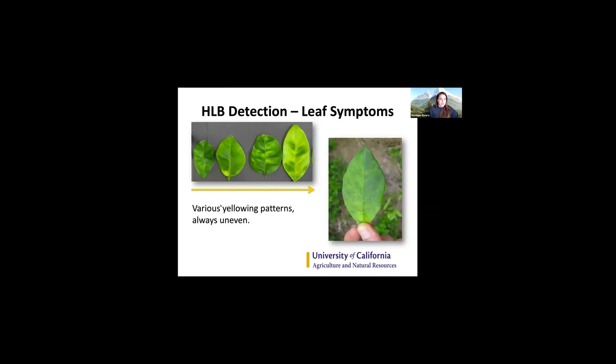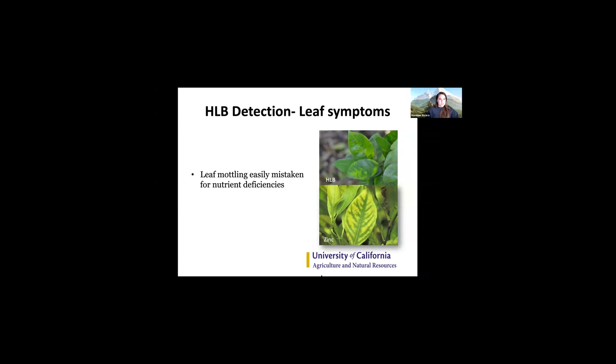When it comes to HLB leaf symptoms, what you're looking for is yellowing patterns along the midrib center of the leaf that do not match each other across the midrib — it's not symmetrical. A lot of times it can be mistaken for other nutrient deficiencies; however, with other nutrient deficiencies, you're going to see those patterns mirror symmetrically along the midrib. For example, with zinc deficiency — as shown here — you can see it's very much symmetrical across the midrib in how it moves across the veins.